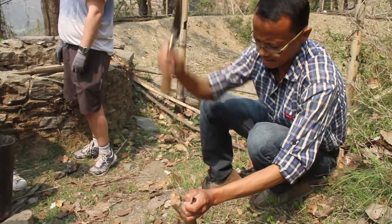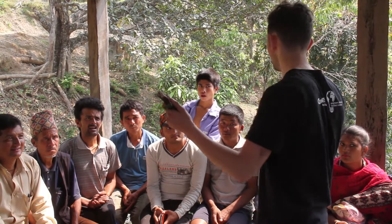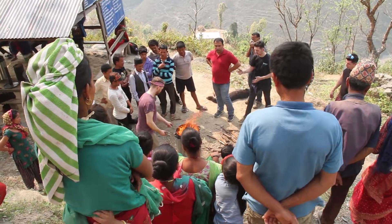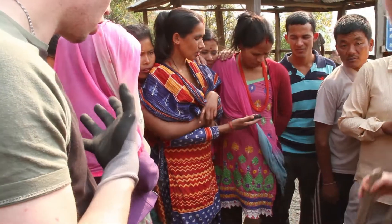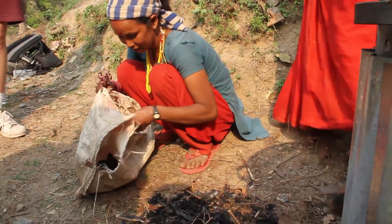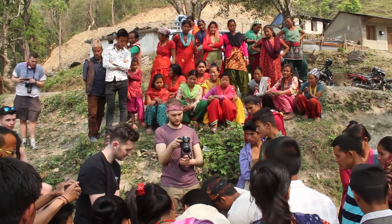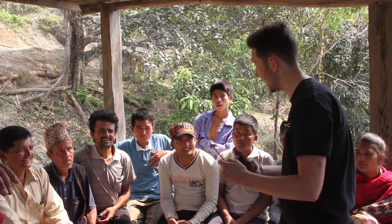They explained that they had looked at what resources the community in Nepal — in Bitishore — had available, identifying organic material as the key resource. They described how biochar can be used as a really natural soil fertilizer to increase the growth of plants when planting.